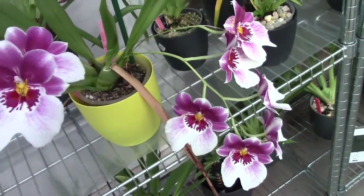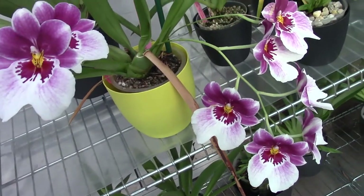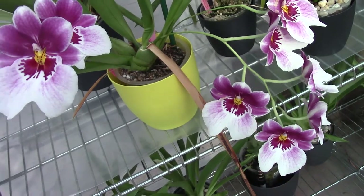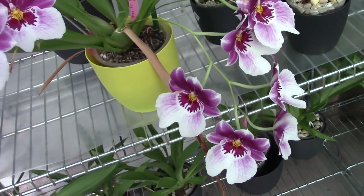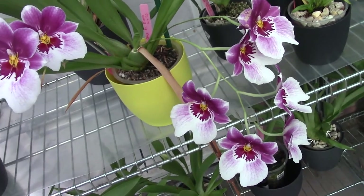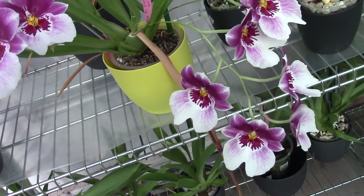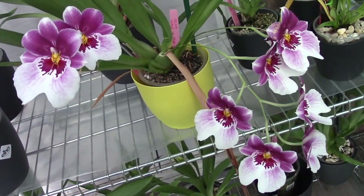Probably every orchid grower I watch on YouTube does a bloom update monthly. So I thought, since we are still in March with just a few days left, I'm going to make a bloom update for the month of March. That way I have a good excuse to make another one very soon in April. But yeah, let's go watch some blooms.